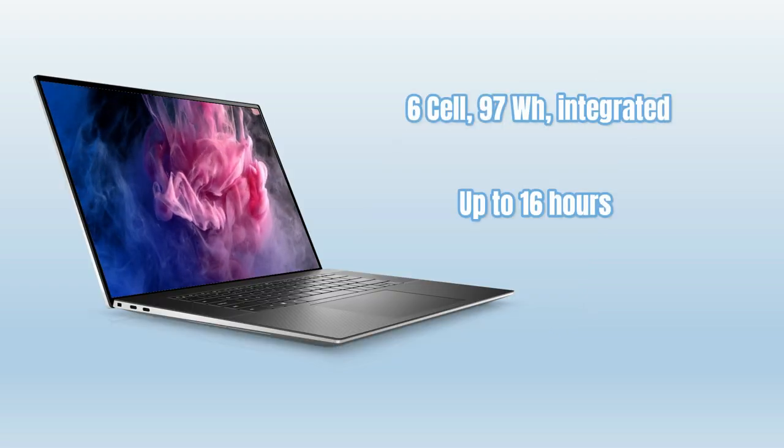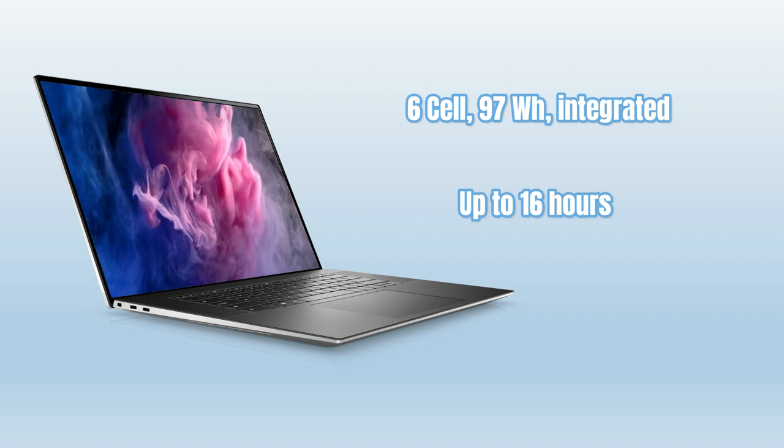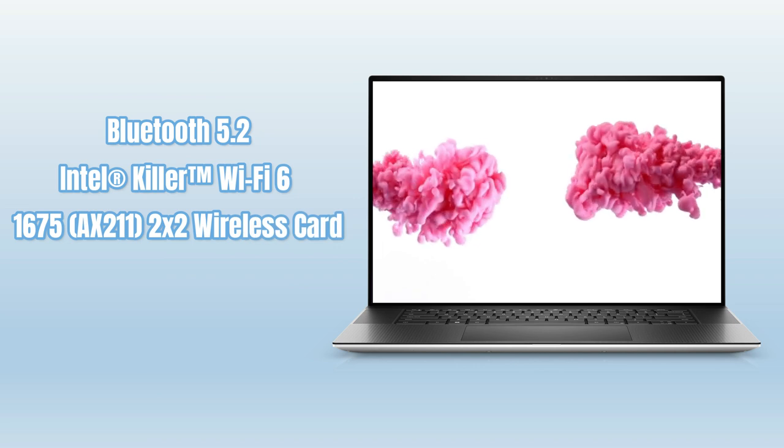The laptop draws power from a 6-cell 97 Wh integrated battery that provides up to 16 hours of battery life. Connectivity includes Bluetooth 5.2 and Killer Wi-Fi 6.